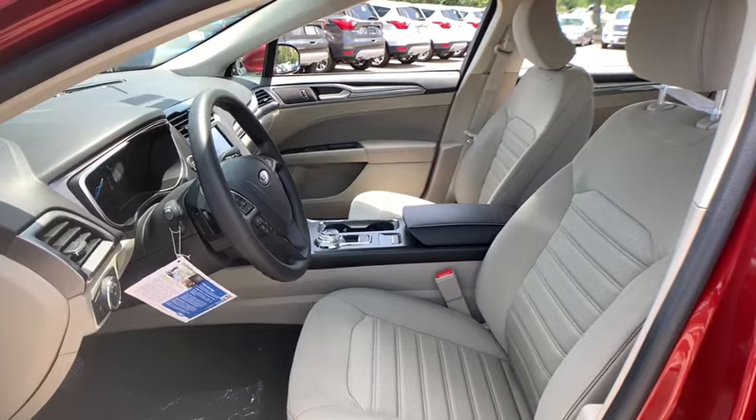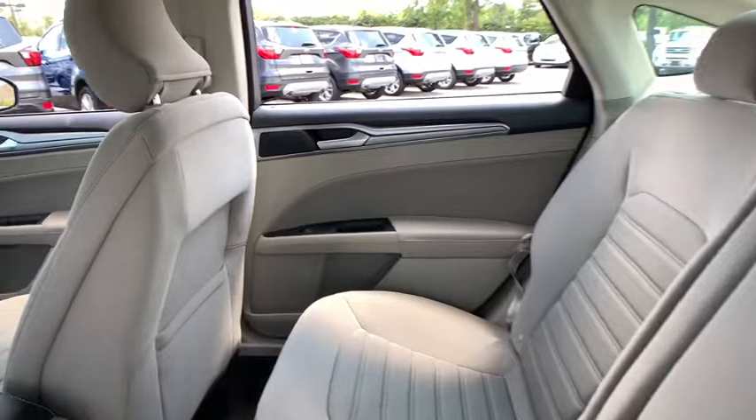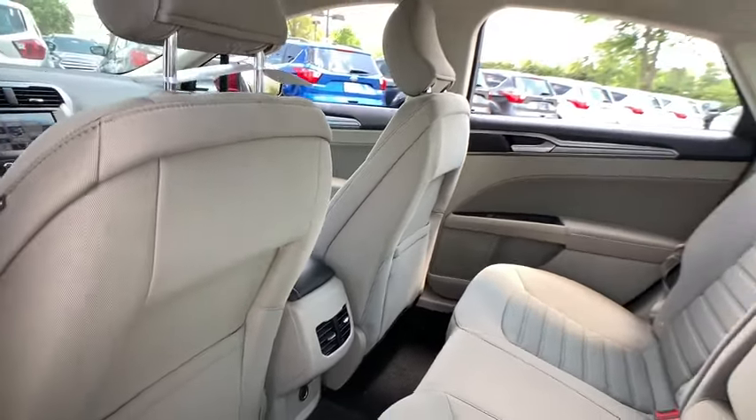Rear window defroster, power windows, tachometer, panic alarm, brake assist, overhead console, remote keyless entry, front reading lamps, power driver's seat, and driver vanity mirror.